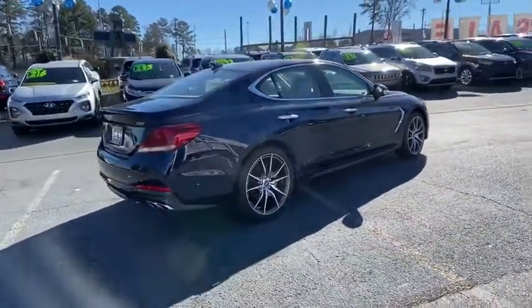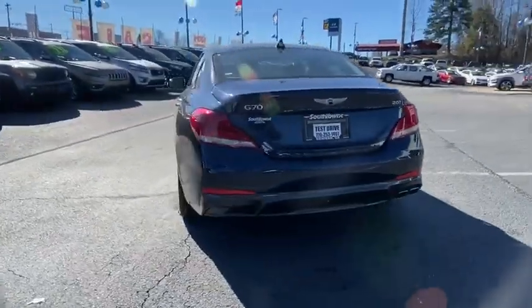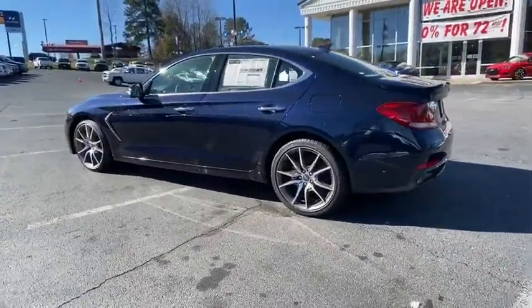Fully integrated technology, off-the-chart safety features, and the luxurious interior and exterior styling of this vehicle all distinguish it from the rest.